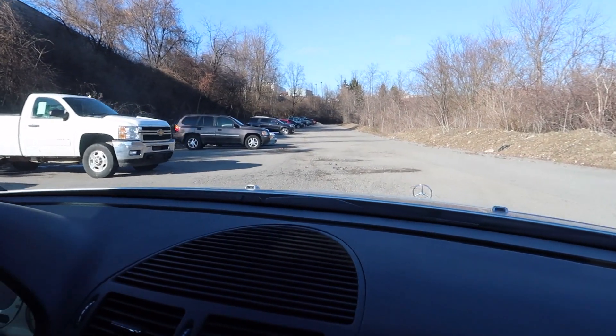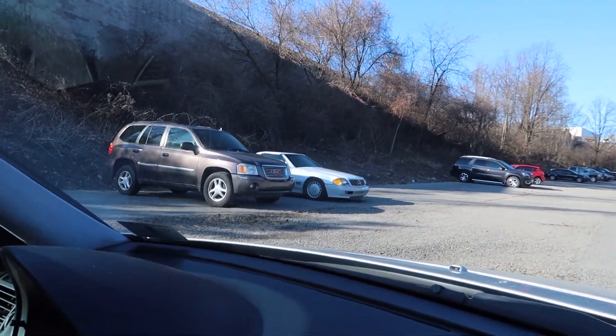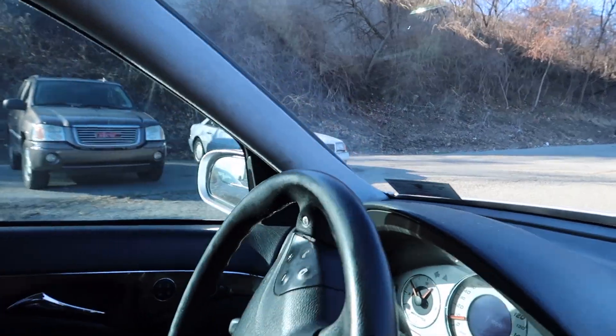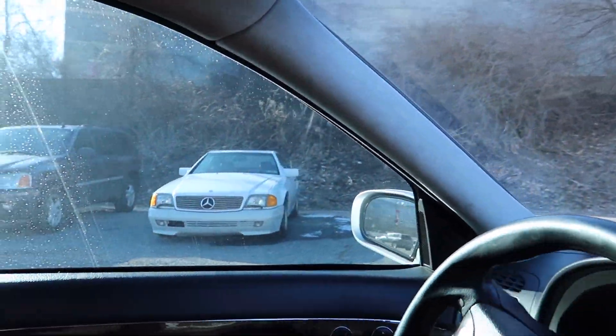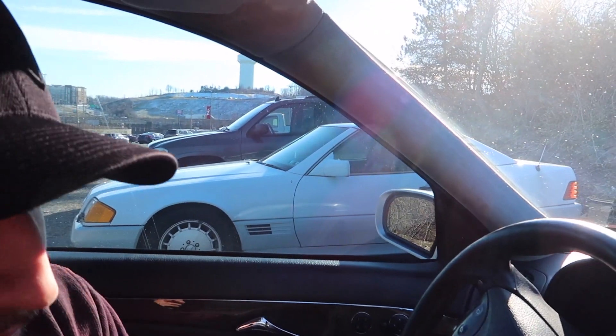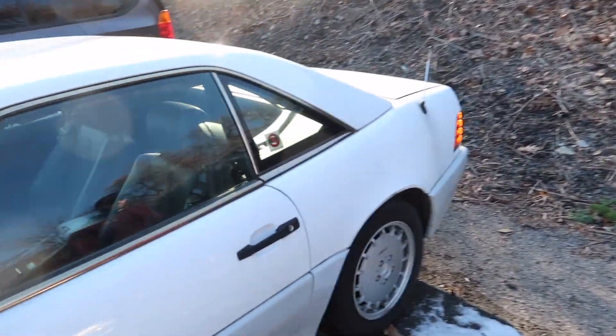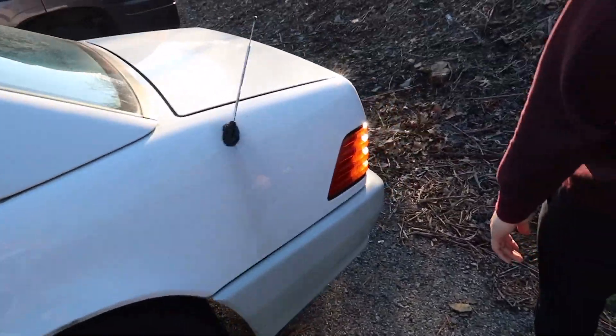Alright guys, so we're on this back lot. If you guys saw our post on Instagram, this is that SL that we found — just chilling there. Let's go check it out. Early 90s for sure. It's only got 57,000 miles. What's it got over here? Built-in radar passport — oh, it's got to be a 500 then. I'd imagine it's probably a 500.